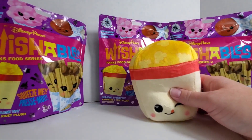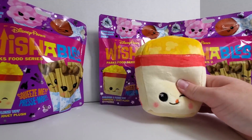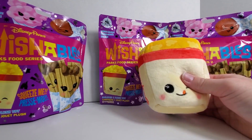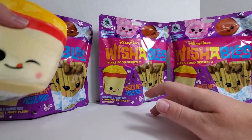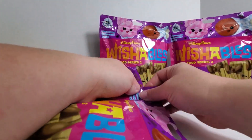I also don't know if there's a variant in these. So if you guys know, let me know. Or if you have the variant, I would love to see a picture of it. All right, let's keep going.